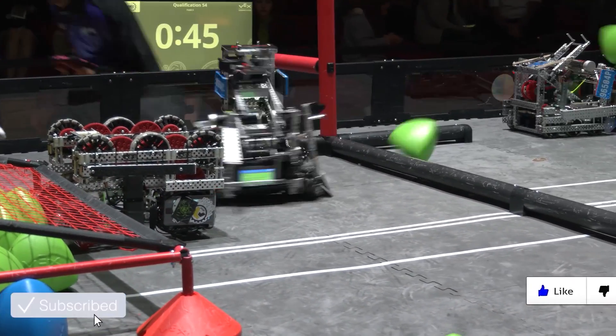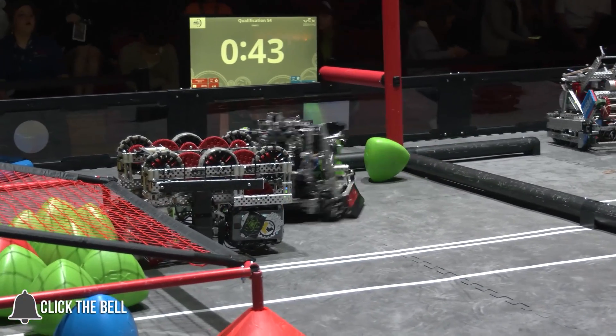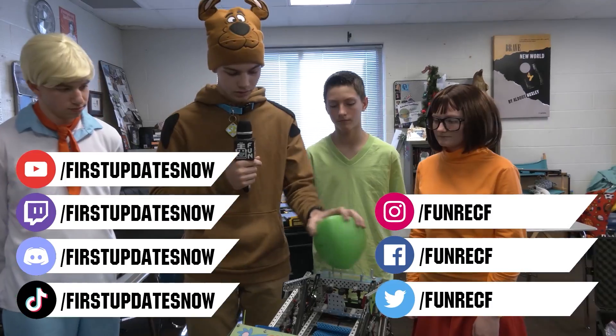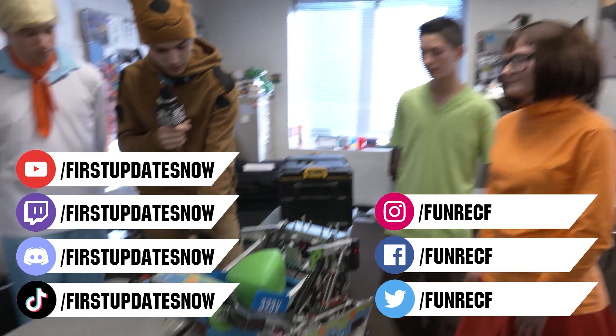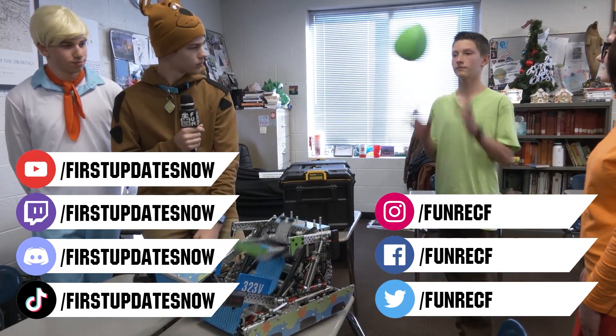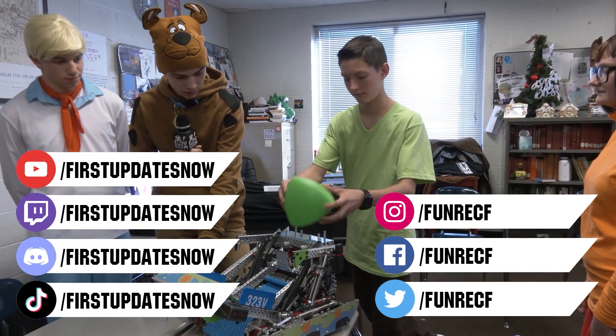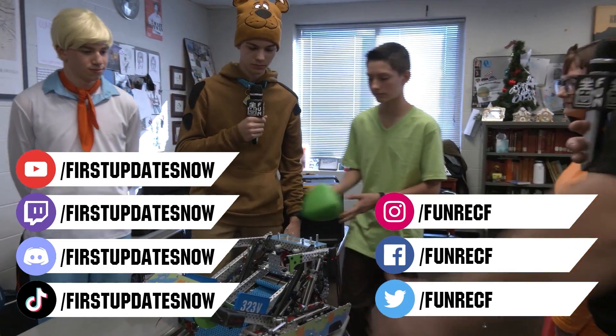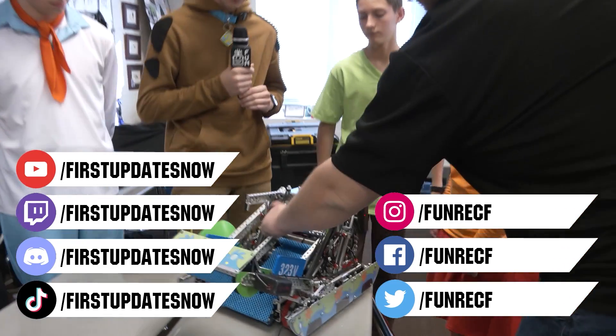Don't forget to like, subscribe, and ring the bell to stay up to date on new videos. Keep the conversation going on our Discord at discord.gg/firstupdatesnow. Most live shows are on the First Updates Now YouTube channel, live competitions at twitch.tv/firstupdatesnow. Check out our social offerings on TikTok, Instagram, Facebook, and Twitter.